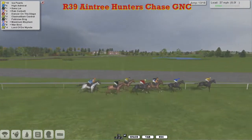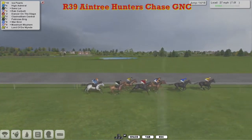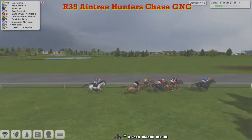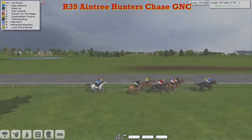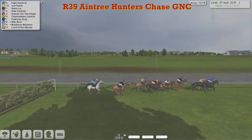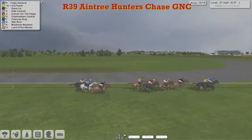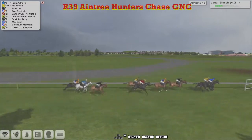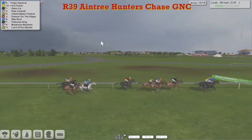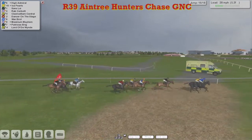Still Ice Pearls in front, but not so far clear now. Warbird and High Admiral are creeping closer for Paul Rhodes. Sands Loy going well in third for Stu Gray, with on his outside Rab Corbett. Then comes Dancer on the Stage — his jumping has been a bit erratic — and on the inside of that is Clash William Central, still going well enough. Behind that Patricia's Brig, and the back two at this stage Maximum Mayhem and Warbird. We can forget about Lord of the Wind. High Admiral takes the lead over six and a half, and he's left to travel. He's now passed Ice Pearls, who's in second and being pushed along, then comes Sands Loy still going well for Stu Gray, just behind that then followed by Rab Corbett. Clash William Central moving closer for Patrick Hogan. Dancer on the Stage, three lengths further back to Warbird, Patricia's Brig and Maximum Mayhem being pushed along.